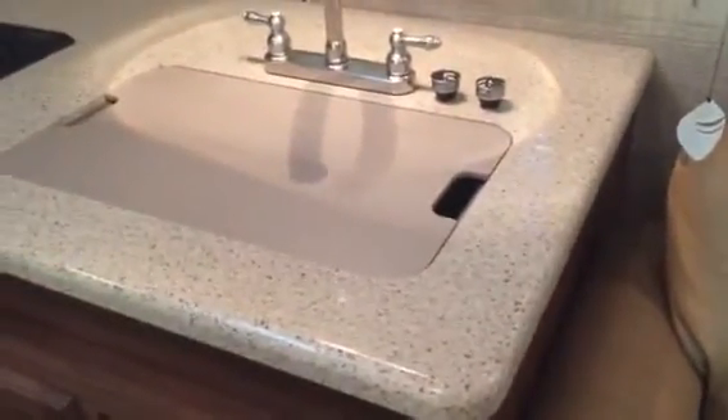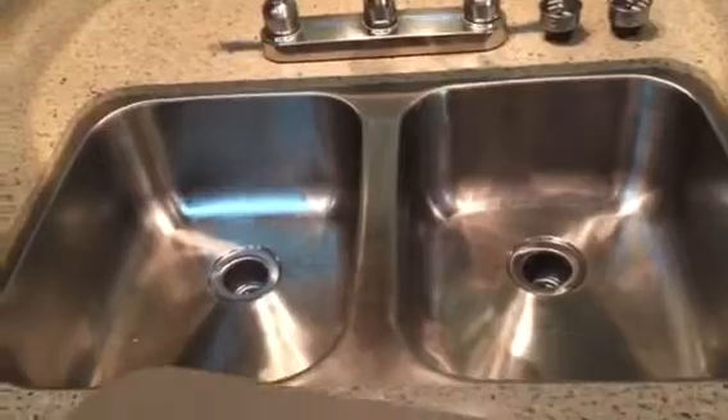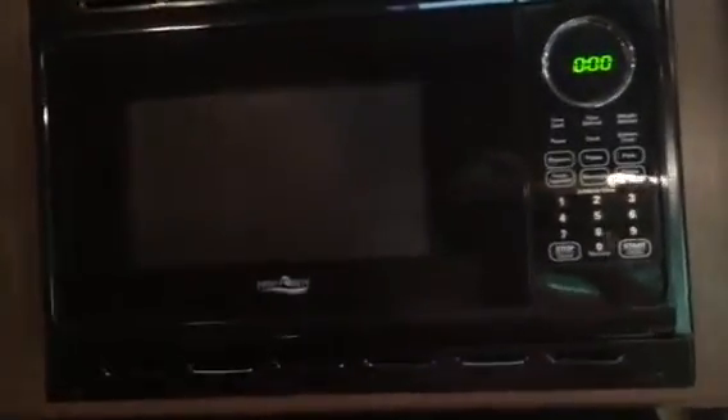This is a granite countertop with a stainless steel sink instead of the usual plastic sink that most campers have. We have a three-burner gas stove and a gas oven, a vent hood and a microwave, and plenty of storage above the sink.